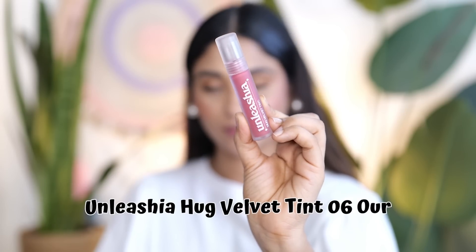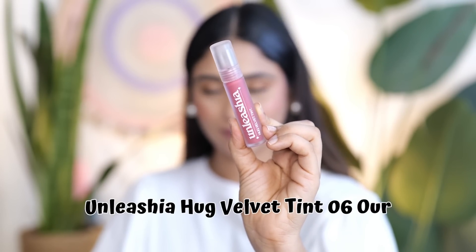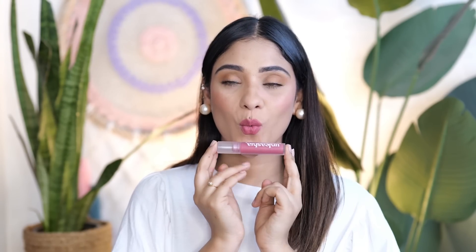Next, again from the Unleashia brand, this is one of my favorites — a velvet lipstick that gives cloud lips. It feels like your lips have a very matte finish with a very soft texture. I love the shade because it is a very beautiful pink color with very minimal transfer. It looks beautiful on skin.